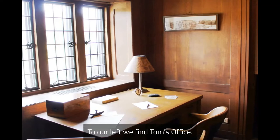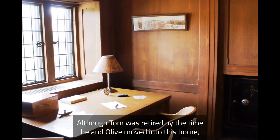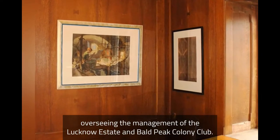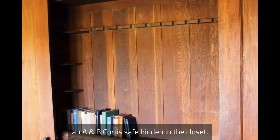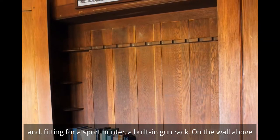To our left we find Tom's office. Although Tom was retired by the time he and Olive moved into this home, he still would have had plenty of business to conduct here, from personal correspondence to overseeing the management of the Lucknow Estate and Bald Peak Colony Club. Tom's office is furnished with a large desk, an A&B Curtis safe hidden in the closet, and, fitting for a sport hunter, a built-in gun rack.